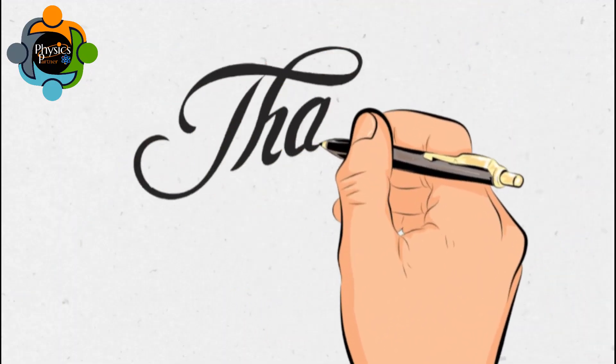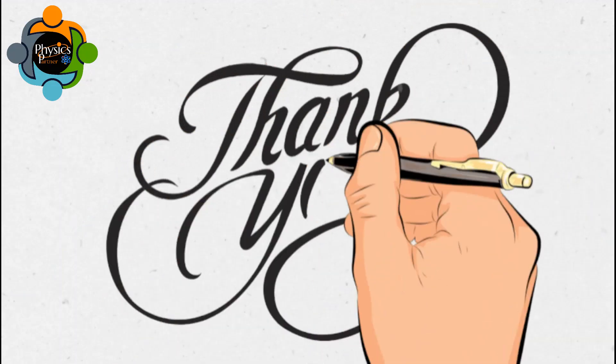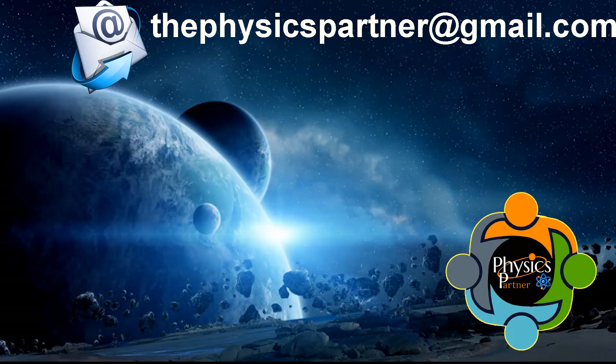That's enough for today. Thank you very much for listening and watching. I hope you enjoyed the video and found it useful. Take care of yourself, and don't hesitate to write an email if you have any questions, queries, or suggestions. See you in the next video. Goodbye!